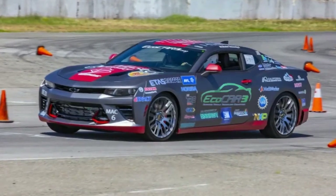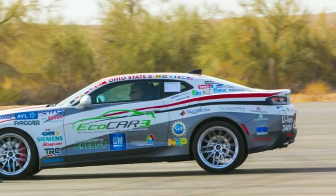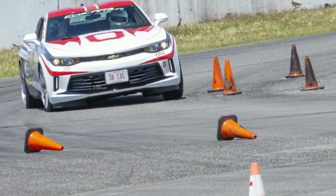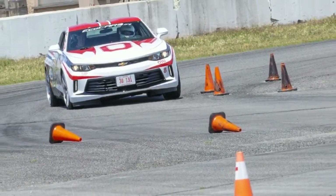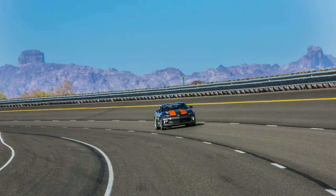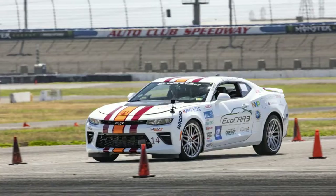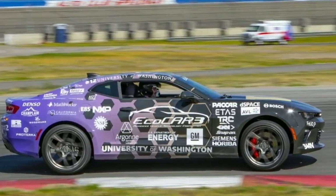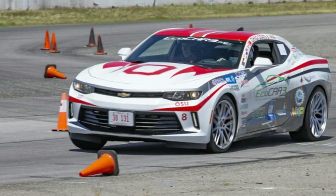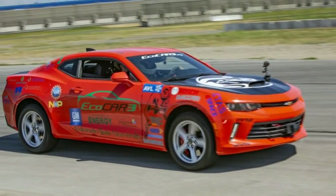The cars were built as part of the EcoCAR 3 competition, sponsored by GM and the US Department of Energy. As the name implies, this is the third advanced vehicle technology competition, which happens every four years. GM donates cars — in this case, 2016 Chevy Camaros with automatics and a V6 — to each university. The students are given a loose framework and set of goals that boils down to making the car more fuel-efficient while not losing anything in performance.